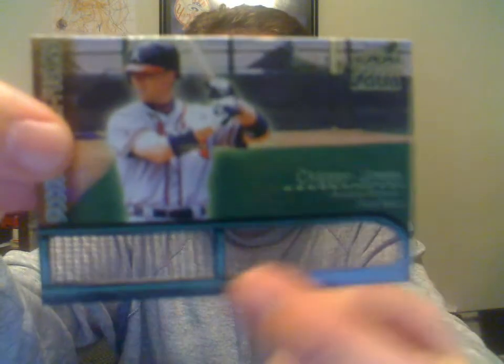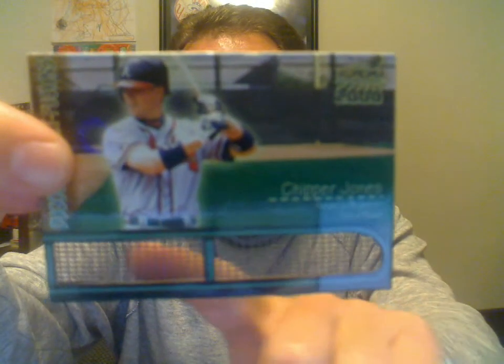Pretty neat. Some people might think it's odd, but I think it's pretty cool. This one here is really neat — 2000 Private Stock Artist Canvas, Chipper Jones. These just feel like a canvas. I mean, you can bend these and it just feels like canvas. Pretty cool.